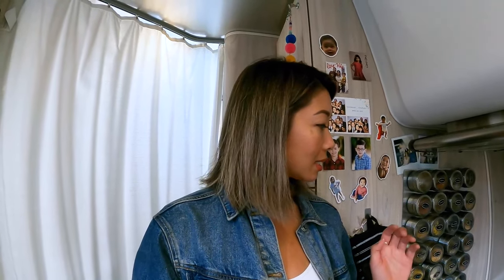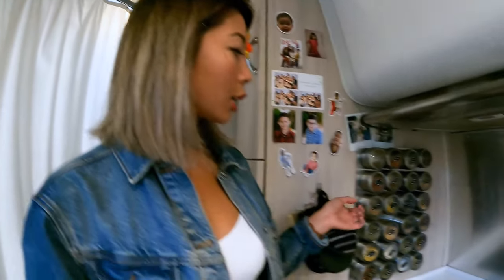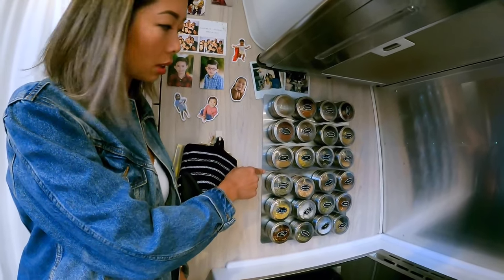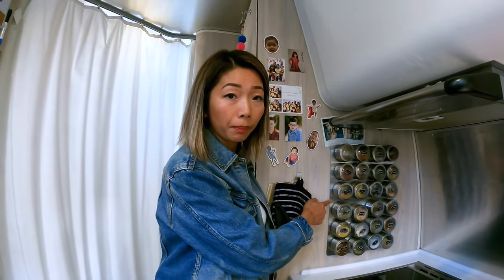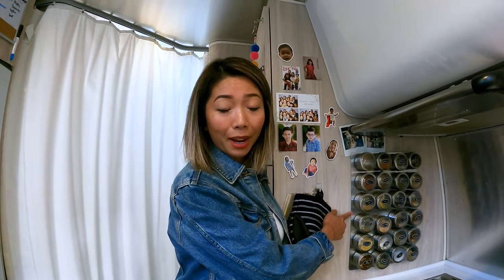It actually has three purposes. The second purpose is it inspires me to cook — when it's in front of my face all day I think, what am I gonna cook next? We use cinnamon almost every day for our coffee. The third purpose is that it is out of the way and does not take any cabinet space. I got this on Amazon — I bought two sets, each with a magnetic plate and 12 jars, so I have 24 total.